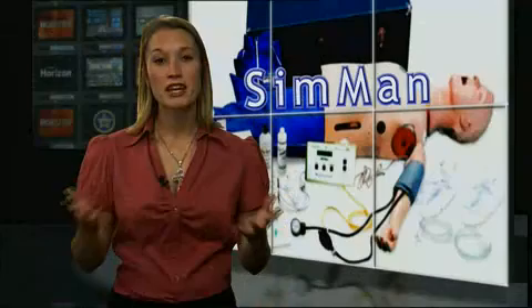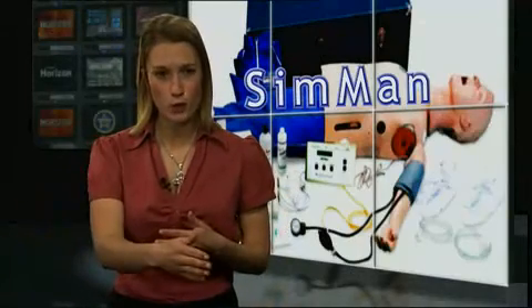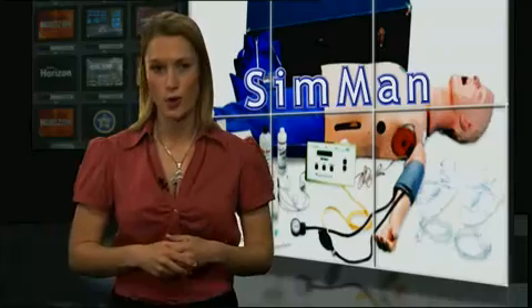Rob McClendon: New medical technology in the classroom is giving Oklahoma students some hands-on experience, even if it's not on flesh and blood. Here's our Courtney Diehoff to explain. Many nursing students in rural Oklahoma have to travel to Tulsa and Oklahoma City to complete their clinicals, but new technology is making it possible to do it in small towns all across Oklahoma.